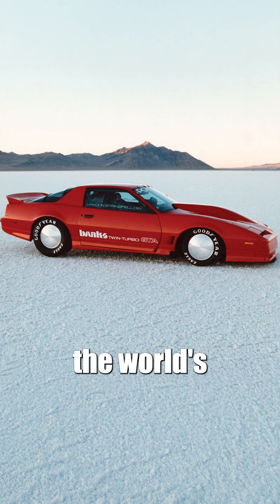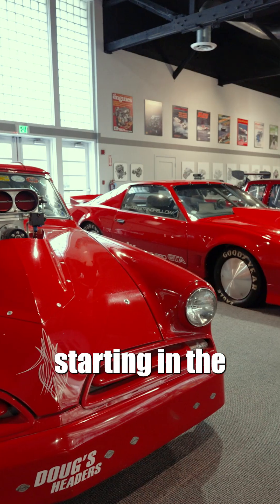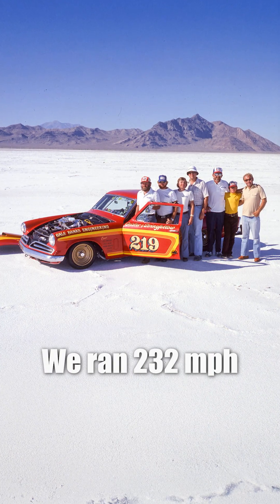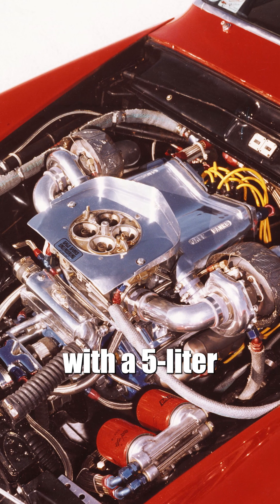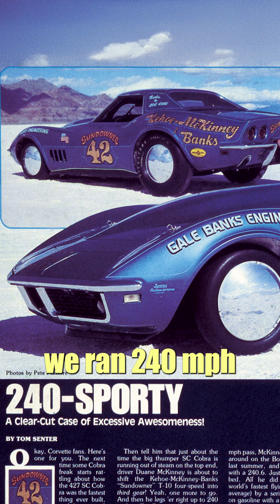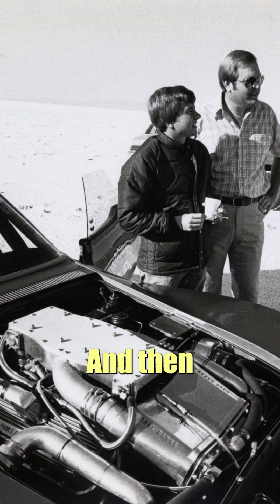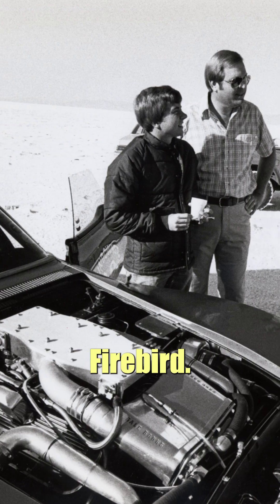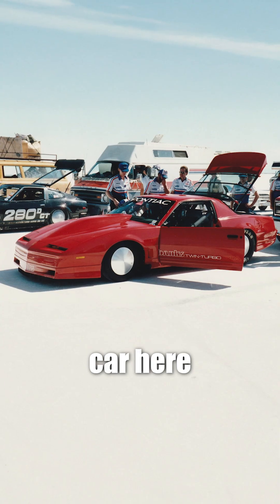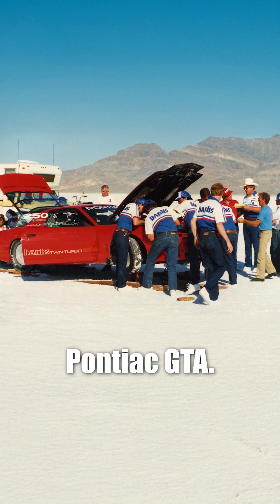Our company has held the world's fastest door slammer numbers for a number of decades. Starting in the late 70s with a Studebaker, we ran 232 with a 5-liter turbo engine, and then with a 68 Corvette, we ran 240 in 1980. And then we built this Firebird. This is an 82 body style, but the particular car here is the last car we ran — this is an 87 Pontiac GTA.